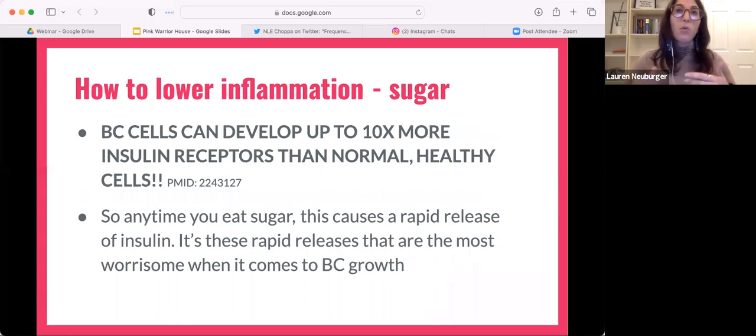This is really important because when you eat something that has a rapid release of sugar — let's say you ate a pile of sour gummy worms — that's going to have a really rapid release of insulin. If you have cells that have 10 times the amount of receptors on them compared to regular cells, then they're going to get that energy a lot faster.